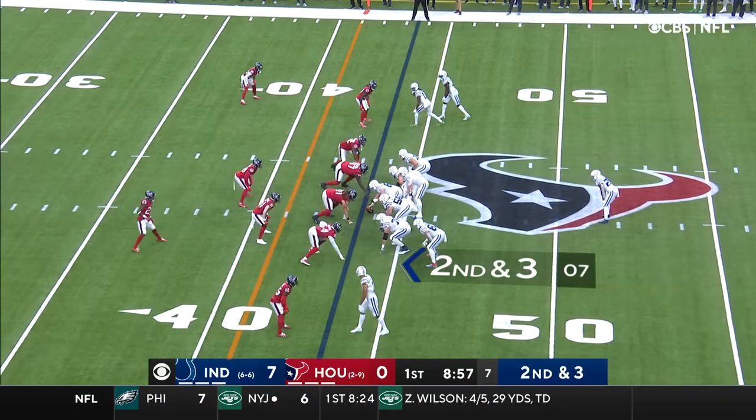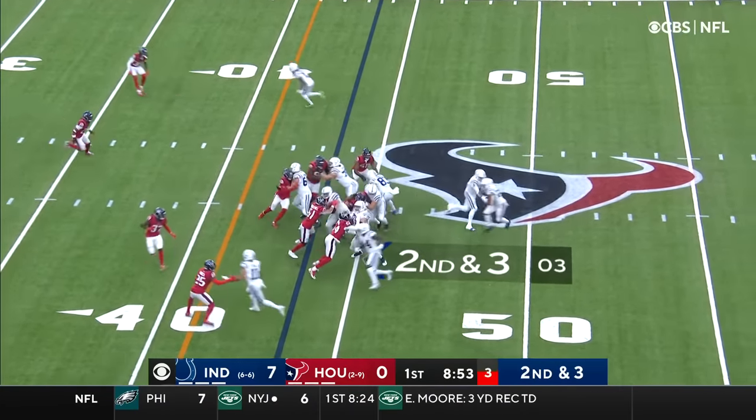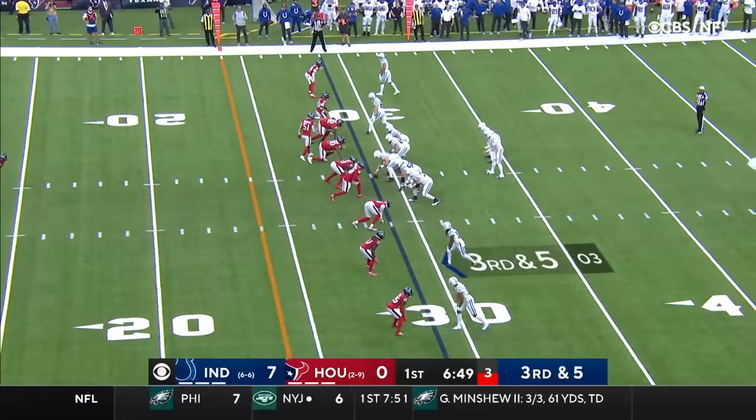It was the big play down the field that really broke the game open. On second and three, this is Taylor, and Taylor with first down yardage and then some, as he ducks inside the 35. Let's go!